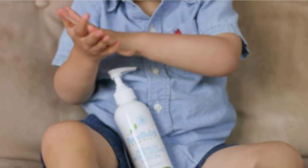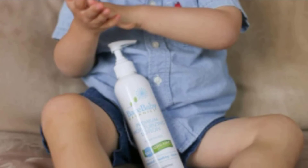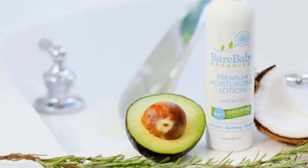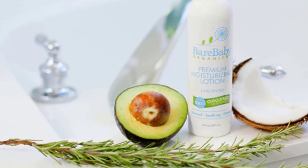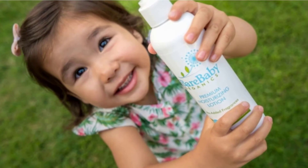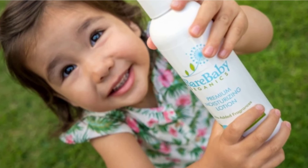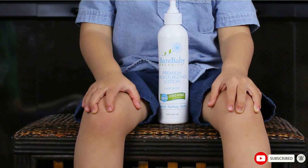The moisturizing and nourishing ingredients are aloe vera leaf juice, shea butter, calendula, chamomile, rosemary, jojoba, and more, as well as 4 different oils: coconut oil, argan, avocado oil, and olive oil. This blend of organic ingredients contains many vitamins and antioxidants, so your baby's skin will get nourished and well hydrated. Due to the lack of synthetic fragrances and an all-natural organic ingredients list, it's perfect for very sensitive skin as well.